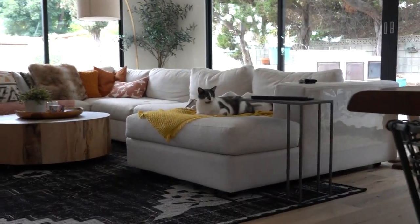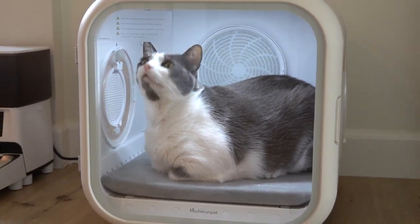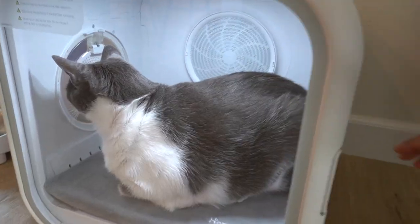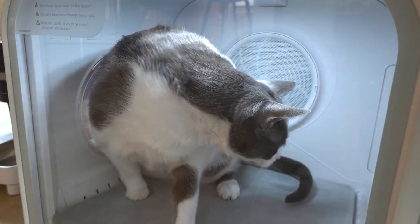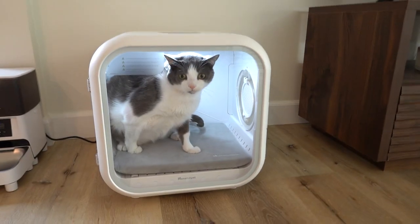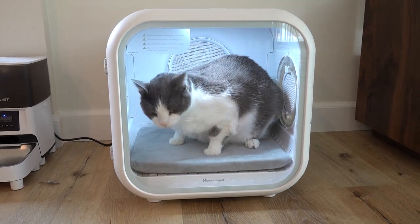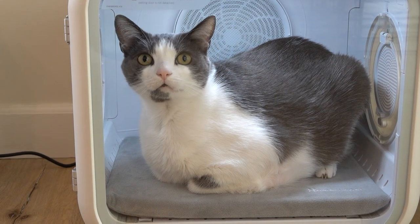Her brother is jealous. Let's test out the petting hole — she hissed at my hand at first. Not going to try that again. I think we can call this product a smash success. One out of two cats approve — that's all right in my book. She's going to be in there all day.